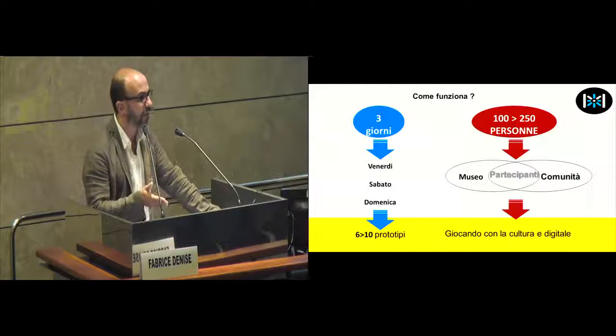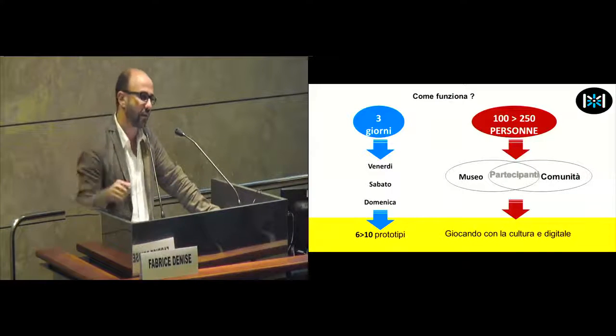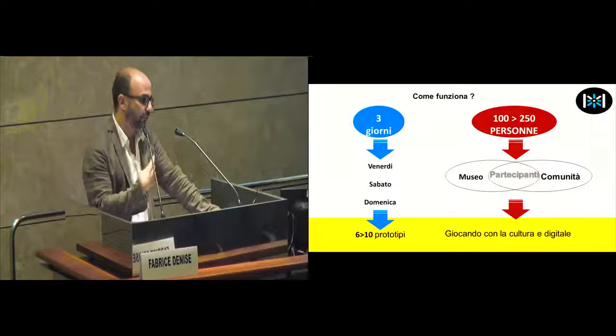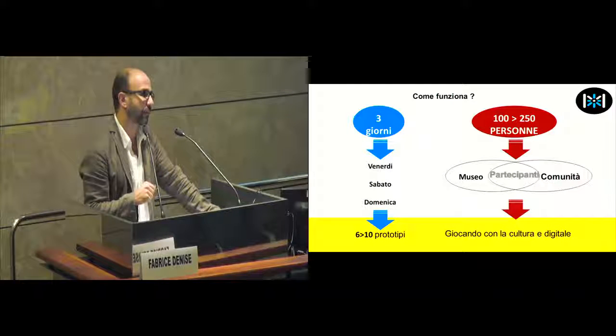Sharing is important because we must share the sources after the exhibition. So contribution, creation, and autonomy at the same time. So three days, usually on Friday, Saturday, or Sunday. But you can also go after — for example, we've had seven days.